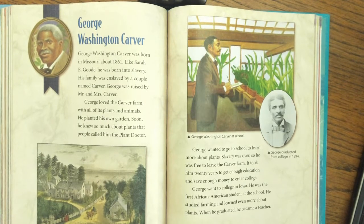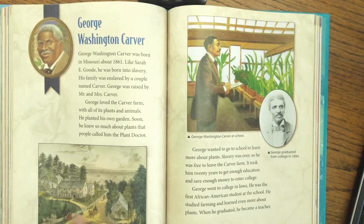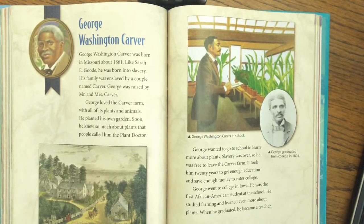Here's the next African-American inventor — his name was George Washington Carver. George Washington Carver was born in Missouri in 1861. Like Sarah E. Good, he was born into slavery. His family was enslaved by a couple named Carver, and George was raised by Mr. and Mrs. Carver. George loved the Carver farm with all of its plants and animals — he planted his own garden, and soon he knew so much about plants that people called him the plant doctor. When slavery ended, he was free to leave the Carver farm.